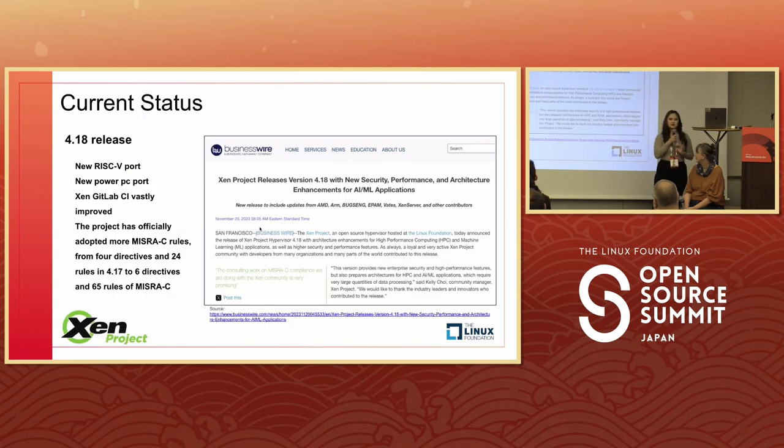For current status, the community recently did our 4.18 release with multiple developers from many different companies. Key things in this release include a new RISC-V port and a new PowerPC port. The Xen GitLab CI was also greatly improved, and for safety, the project has adopted a number of MISRA rules. There's a heavy emphasis on improving security within the Xen hypervisor.